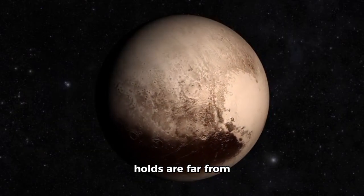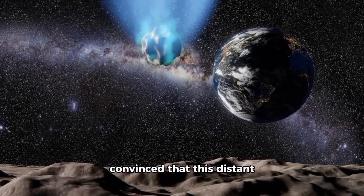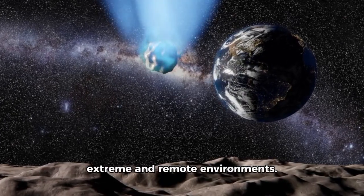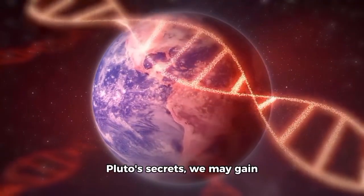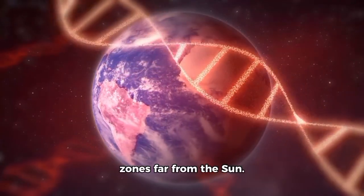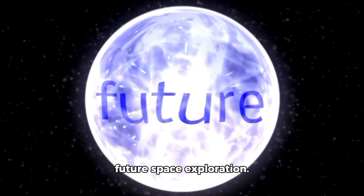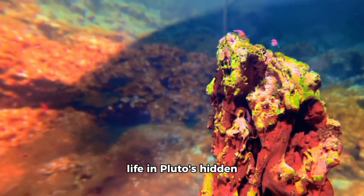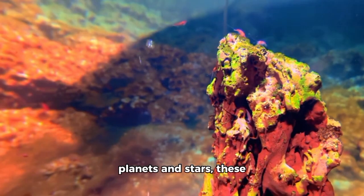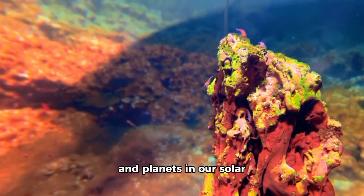The secrets Pluto holds are far from fully unlocked. With each mission, scientists grow more convinced that this distant world may provide crucial information about the resilience of life in extreme and remote environments. As we uncover more of Pluto's secrets, we may gain new perspectives on the formation of life itself and the existence of habitable zones far from the sun. Furthermore, the findings so far have broad implications for future space exploration — whether we find microbial life in Pluto's hidden oceans or uncover new insights into the composition of distant planets and stars, these breakthroughs will likely influence how we search for life throughout our solar system and beyond.